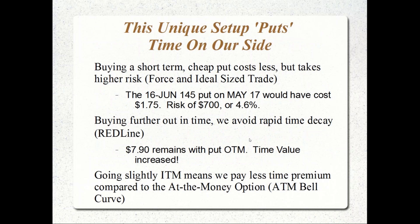Why buy farther out in time and why buy in the money? The answer is: you get what you pay for. On May 17th, I could have bought the June 145 put for about $1.75. But the risk was $700, or 4.6% — more risk than with the October put. Why? Because the insurance doesn't kick in until the stock drops to 145, which is 5.25 points below where we purchased the stock. So it's higher risk for only one month of insurance.